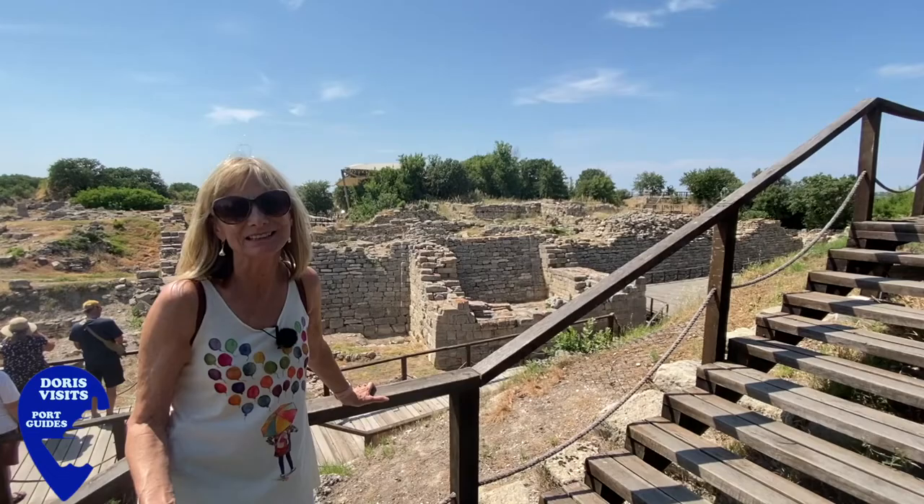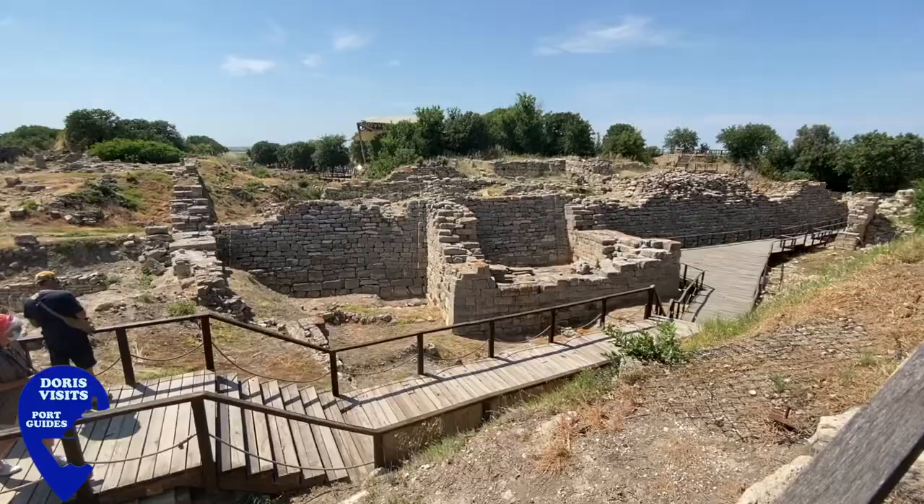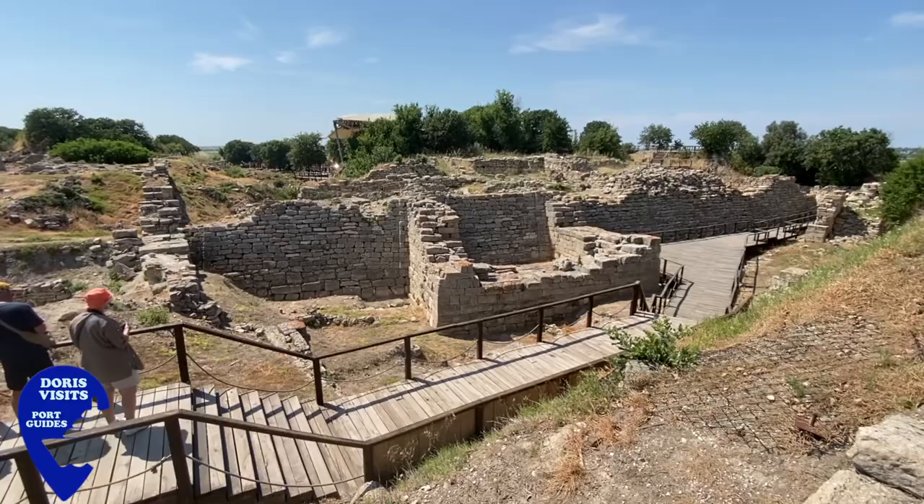These are the legendary walls from Troy 6 and if Helen did exist she would have existed within these walls at that time.